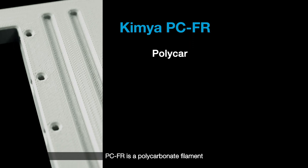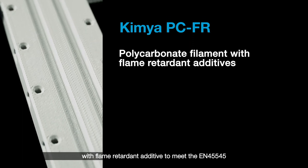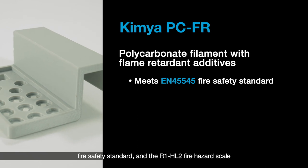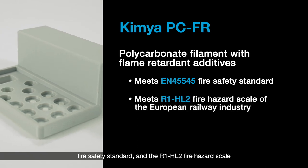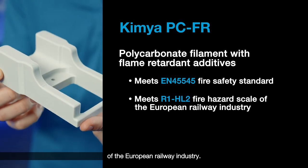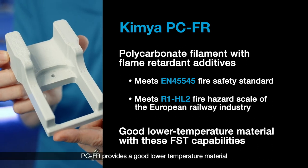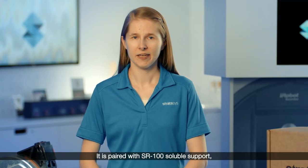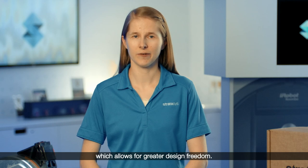PCFR is a polycarbonate filament with a flame retardant additive to meet the EN45545 fire safety standard and the R1 HL2 fire hazard scale of the European railway industry. PCFR provides a good lower temperature material with these FST capabilities, and it is paired with SR100 soluble support, which allows for greater design freedom.